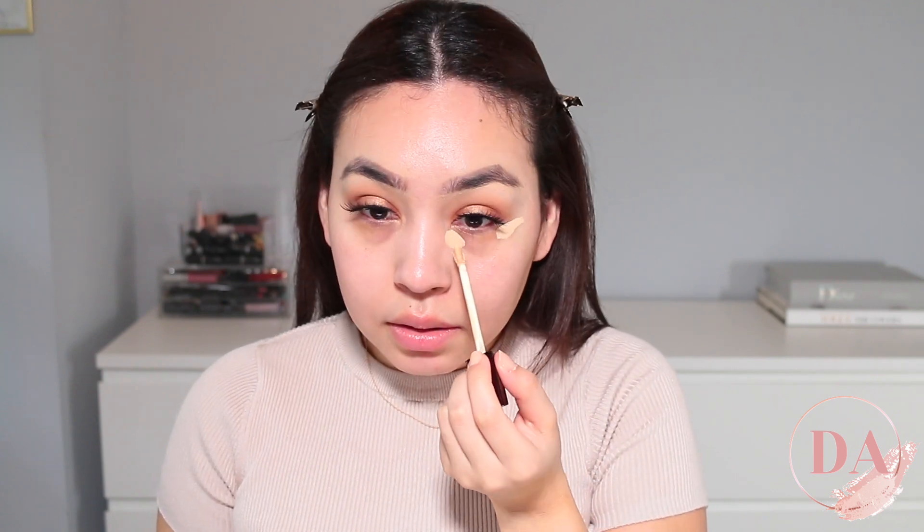The next step that I do is I put on my concealer first. So I'm just going to be applying my concealer right here. Then I'm going to go ahead and set my concealer, and I'm just going to be using the Hourglass powder in the areas that I put the concealer.